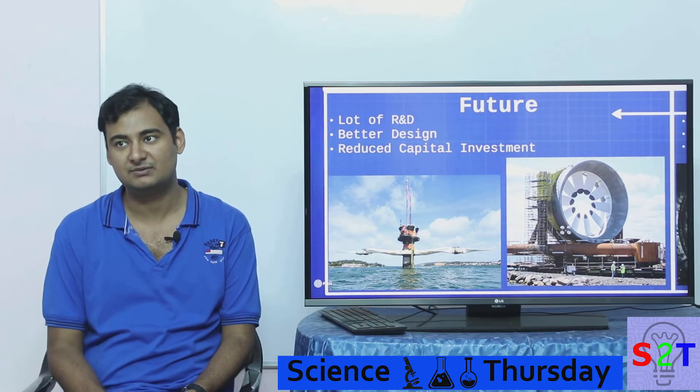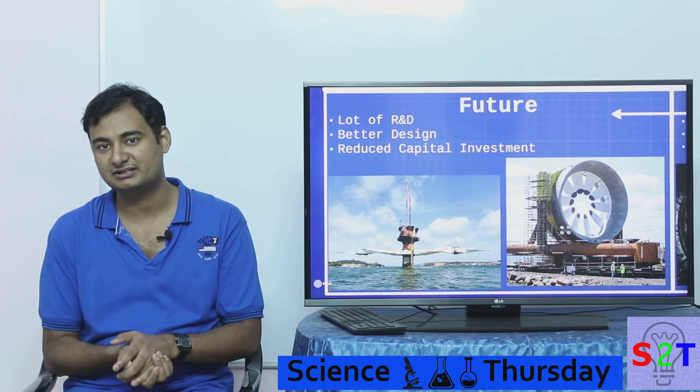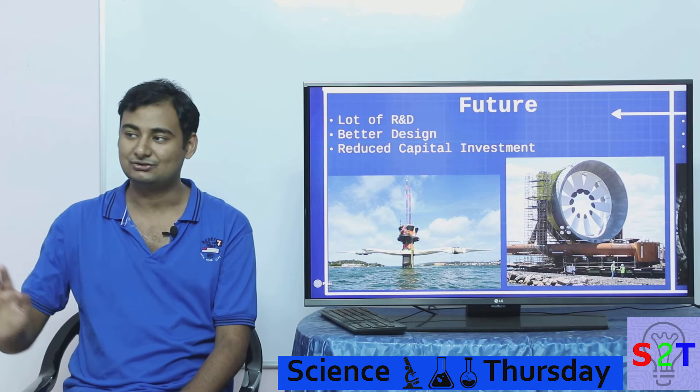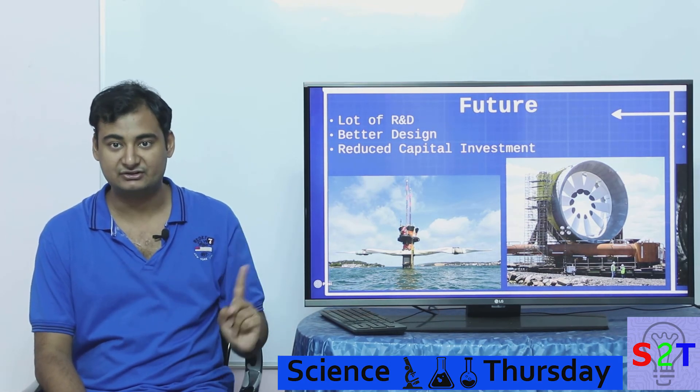Capital investment is the biggest hurdle. Nobody is going to invest if the starting price is 500 million dollars — especially when a solar farm can start at as little as 10 to 20 million dollars. So first and foremost, the capital investment has to come down significantly.